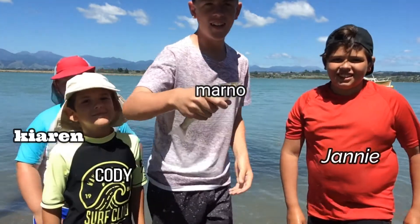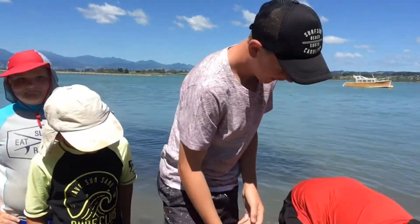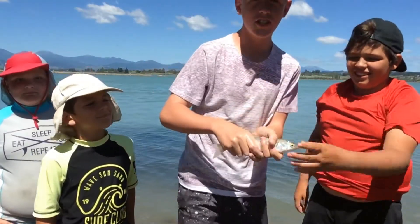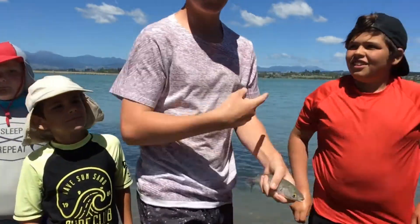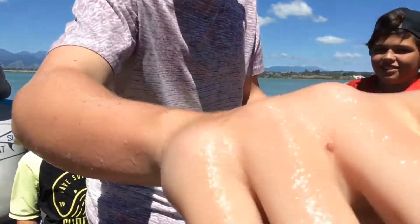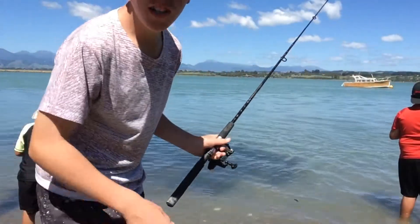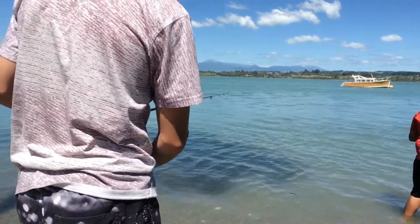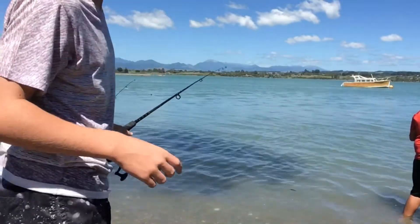What is up guys, look what we just caught! Welcome to Mano Fishing Channel, and today we're out here fishing. We're actually using sausages as bait, and that's what I caught that big one with.